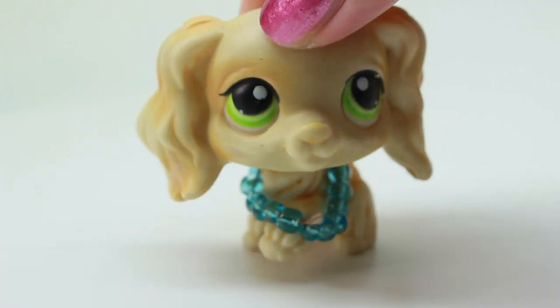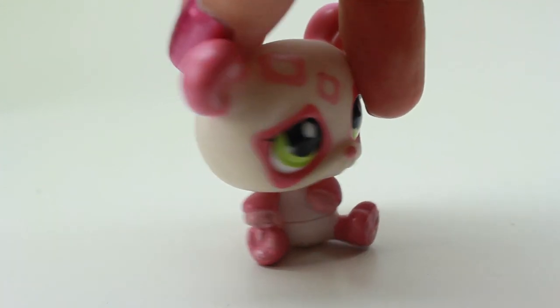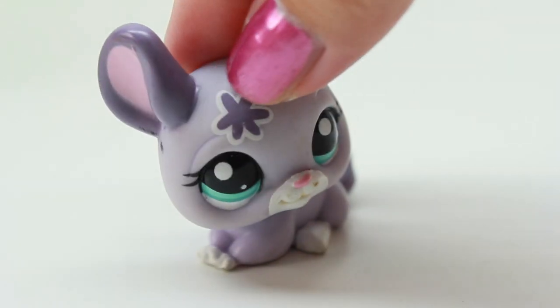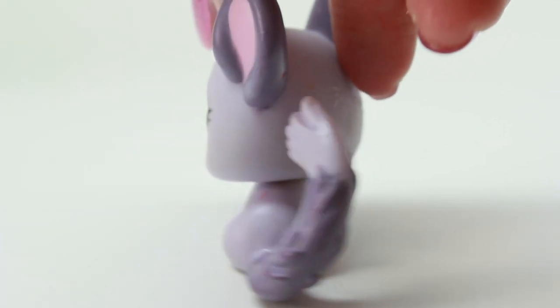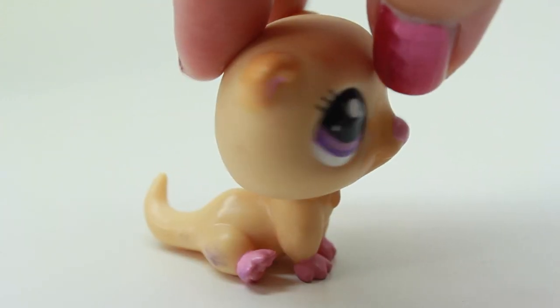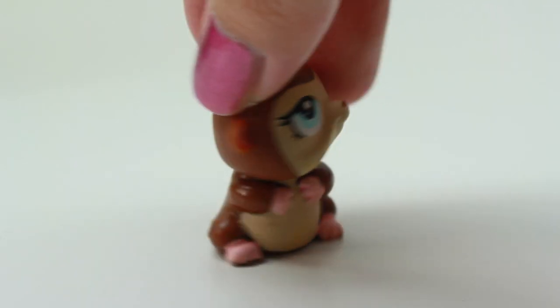So cool! Here we have another panda — a pink panda! And here we have another duplicate — I have the same exact one in lavender, so I am probably going to customize this one. Oh, this is another duplicate that I have and I think I have it in the same exact color.